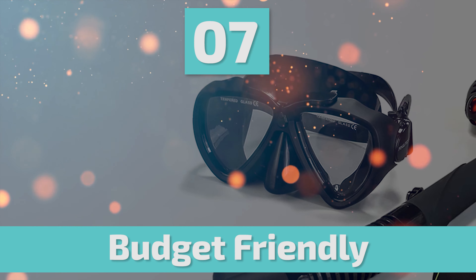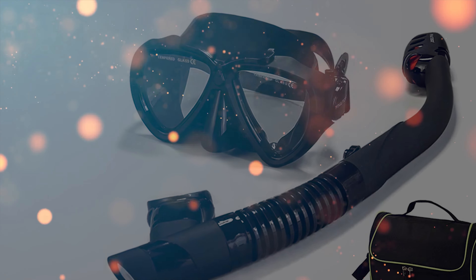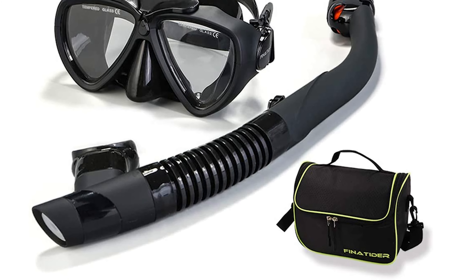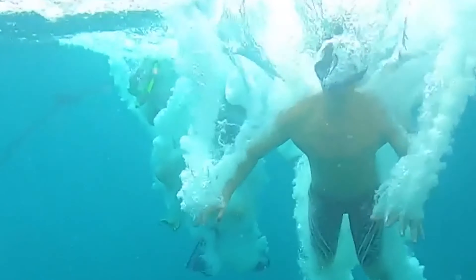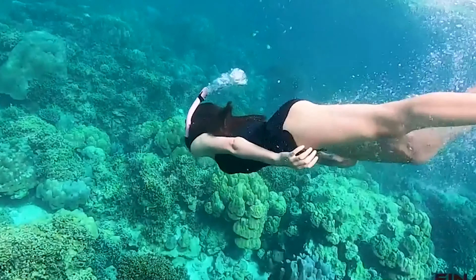Number 7: Phenotider Breathing Snorkel Gear. Whether the snorkel set is for you or your family, you want it to offer the best levels of practicality, comfort, and safety. This Phenotider Breathing Snorkel Gear is perfect for snorkeling, underwater exploring, and recreational swimming. It is great for a holiday in the sun so you and your family can explore the ocean.